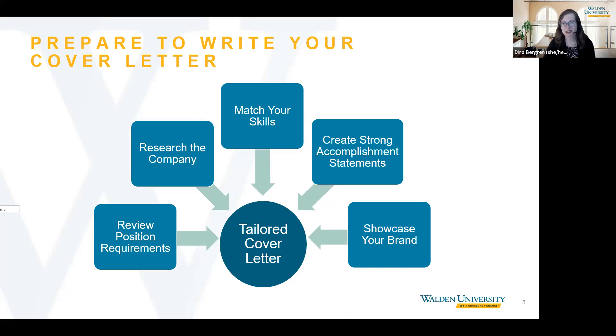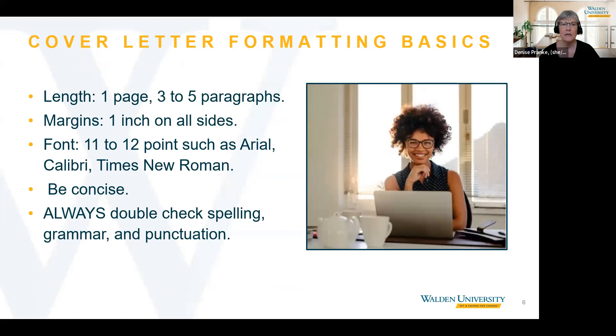Great, thank you so much, Denise. Let's go over some basic formatting tips. You want to keep your cover letter to one page with three to five short paragraphs. The margins should be one inch on all sides, and the font size should be 11 to 12 points in a common font such as Arial, Calibri, Times New Roman, or Garamond — the same standard font that you use for your resume is also a great choice.